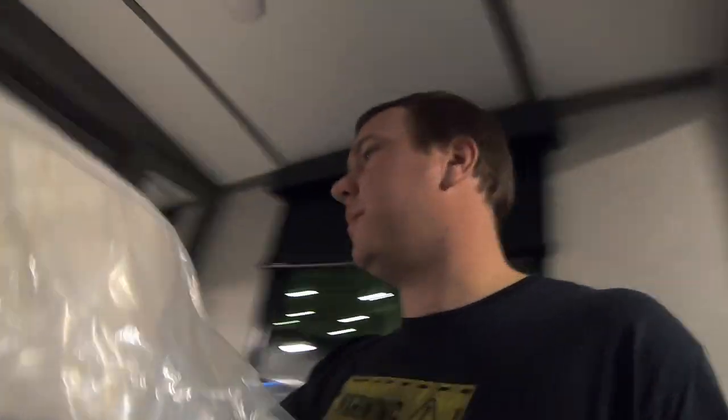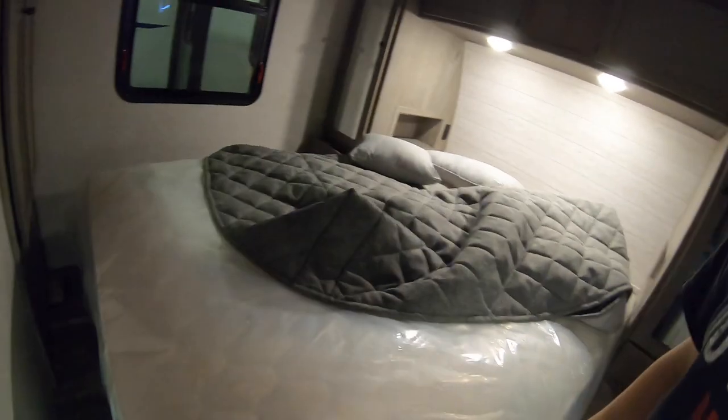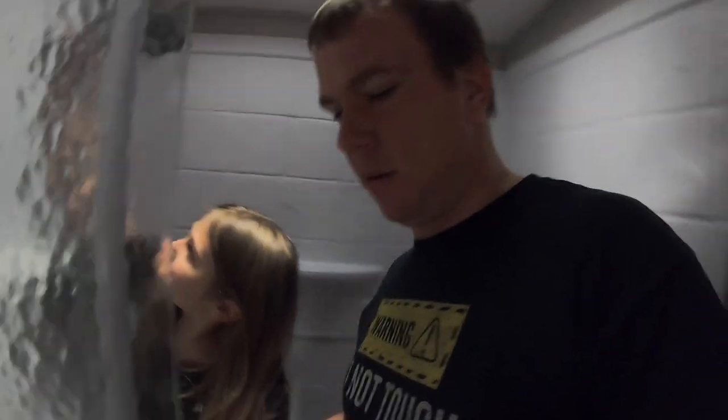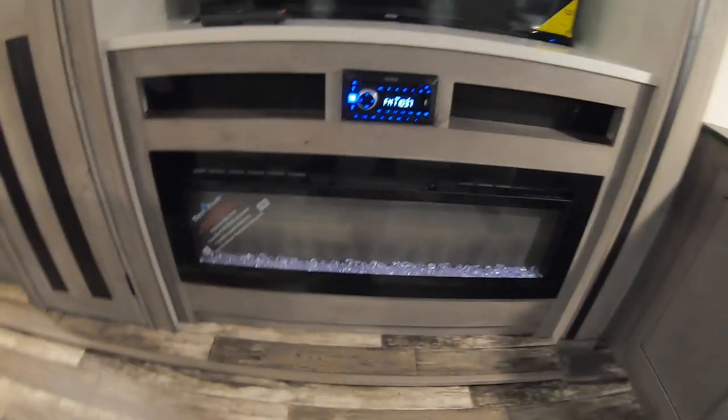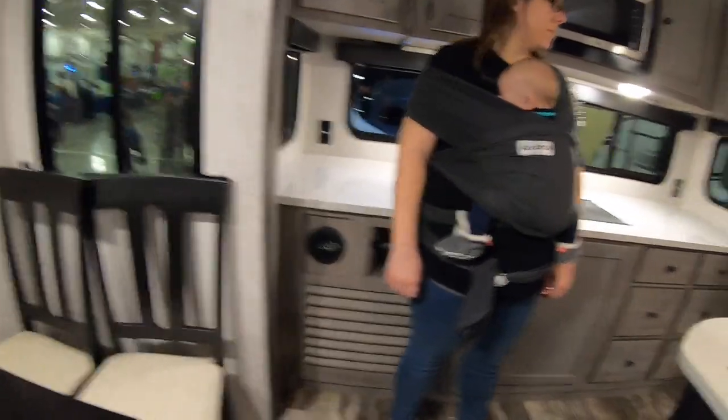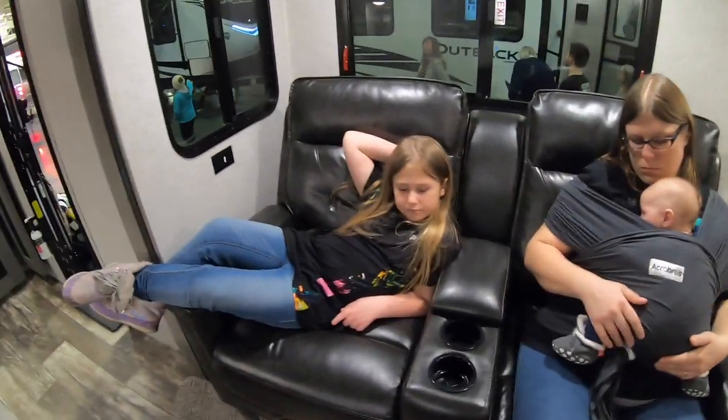I'm kind of liking this one. We've got storage here. One thing we like to look at in these trailers is the bathroom, because the shower needs to be big enough — and this one's big enough for both me and Leela. You've got your fireplace, a little counter space, recliners. But the problem is there's not enough sleeping space. I saw one bed, and even if this folded into a bed, that's not enough. We need five spots at least, so this one would be a no for us.